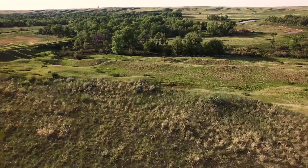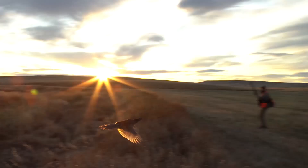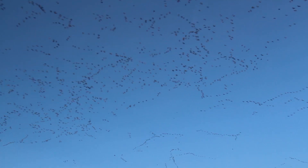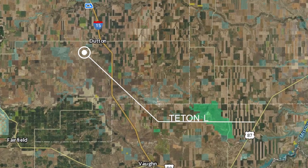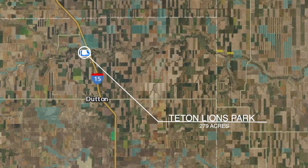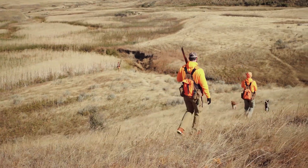The Teton River property supports a diversity of wildlife including grassland songbirds, upland game birds, migratory waterfowl, deer, and moose.